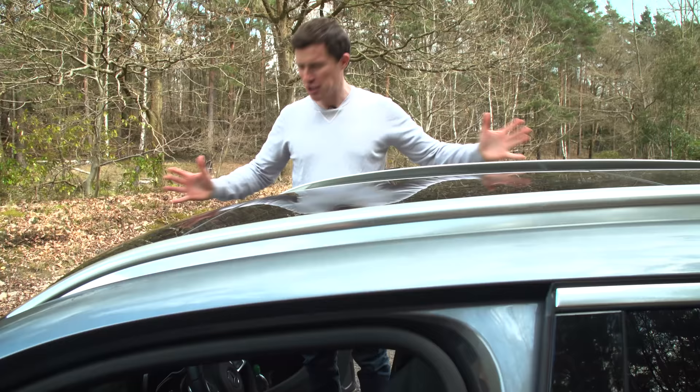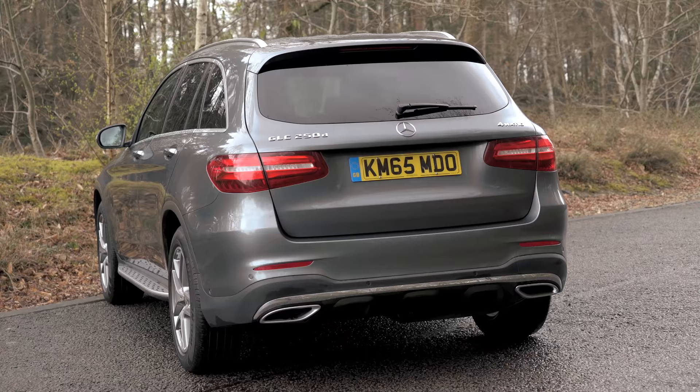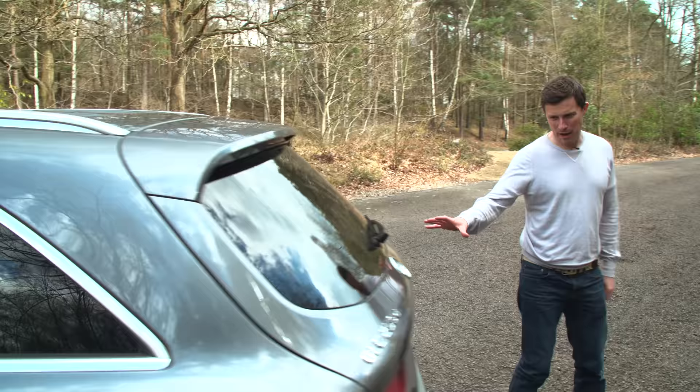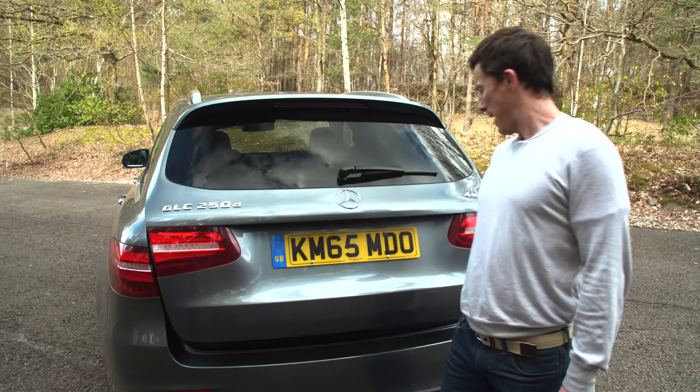From whichever angle you're looking at it — the front, the sides, the back, especially the back — it just screams quality. Also, as standard, all models get an electrically-powered tailgate, which seems to take an absolute age to open.